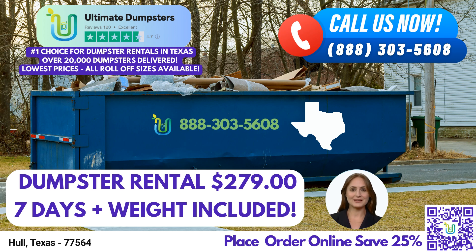Ultimate Dumpsters takes pride in its nationwide coverage, delivering reliable roll-off dumpsters to over 50,000 cities across 50 states and three countries. With a vast network of local providers, we ensure the best and most cost-effective dumpster rental service available. Our outstanding reputation speaks for itself with a 4.5-star rating. We are committed to providing top-notch service tailored to meet the unique needs of our customers.